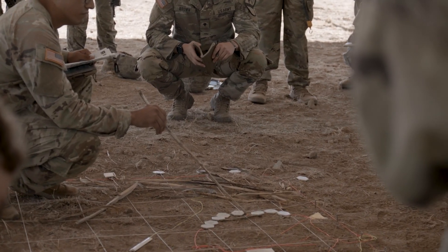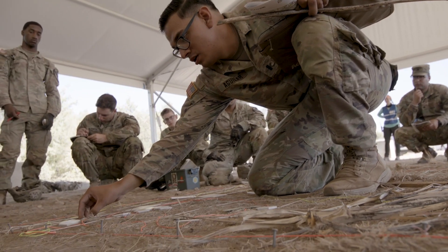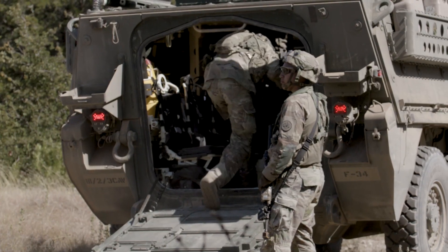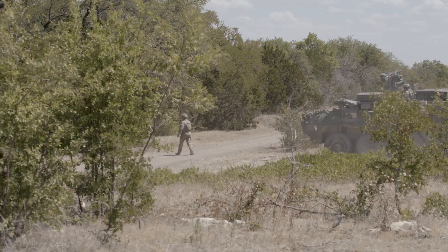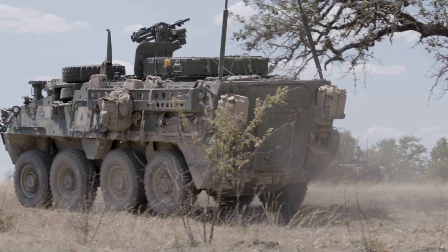They're going to get a mission each day, they're going to do their mission planning tasks, they're going to get into their systems, and they're going to say: take that hill, pull recon on this route, observe this objective, defend this piece of terrain.